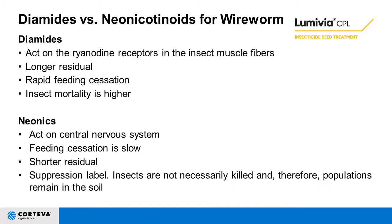What's the big difference between diamides and neonics? One is the receptor they act on. The diamides act on the ryanodine receptors in the insect muscle fibers, giving them a longer residual, rapid feeding cessation, and a higher insect mortality rate — we're actually reducing wireworm populations in the soil. The neonics act on the central nervous system, but their feeding cessation is pretty slow. They have a very short residual, and the molecules are smaller, rushing to growing points — hence their efficacy on pests like aphids, which you won't find with diamide chemistry.